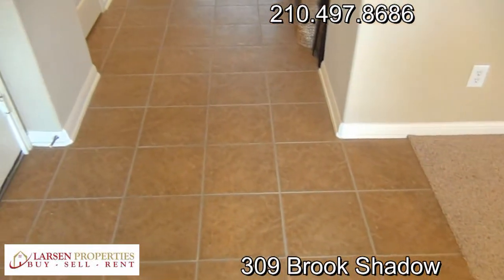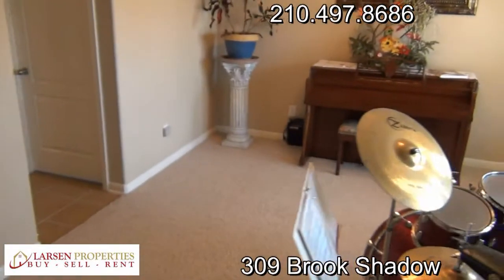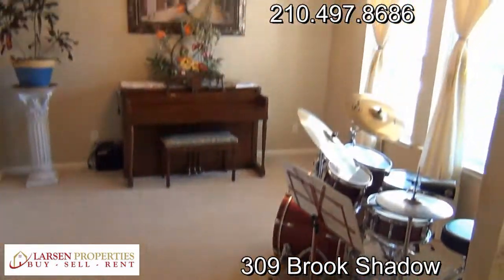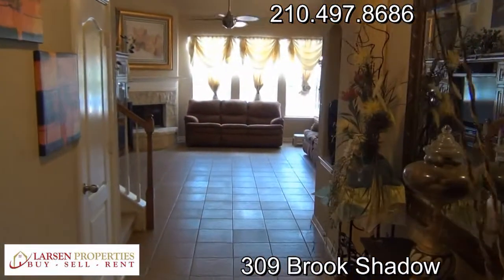As we walk in, we have a tile entrance. Off to the right we have what you'd call a formal dining room — a great looking space. Tile throughout the downstairs.